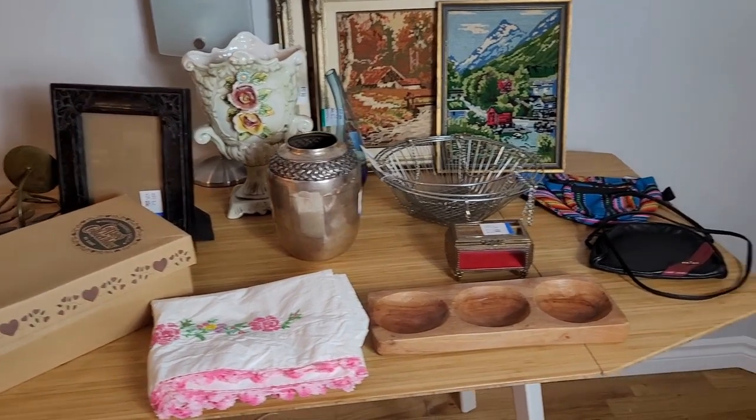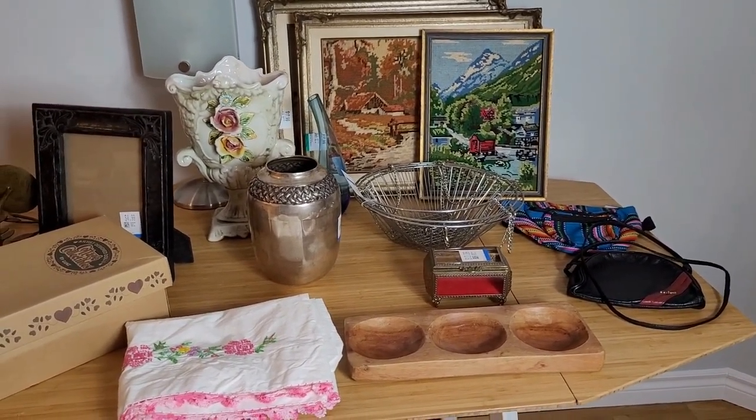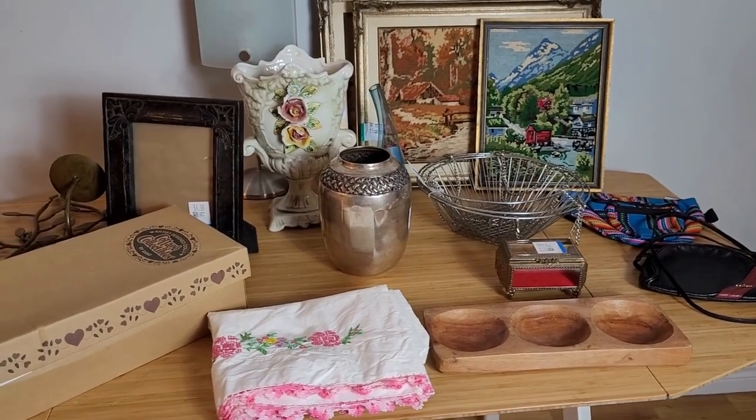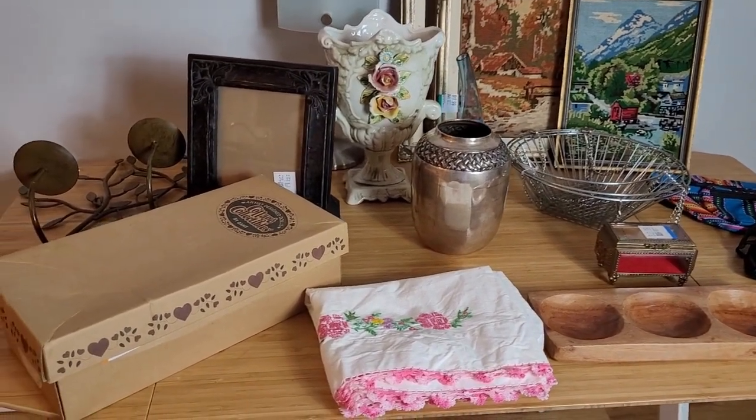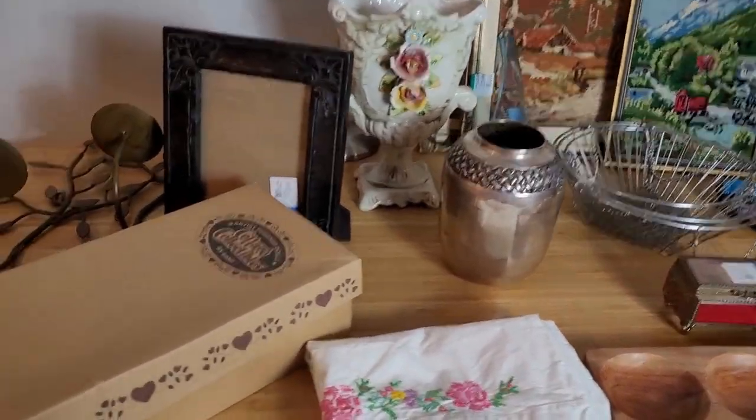Here is what I picked up today at Value Village. I went there specifically looking for vintage home decor pieces and I found a lot of really cool gems, so let's have a look at what I ended up picking up.